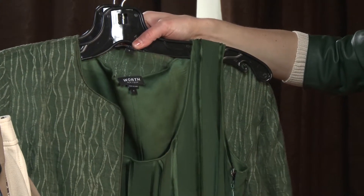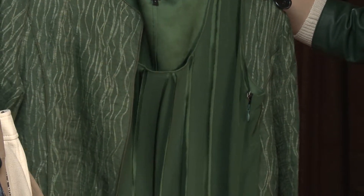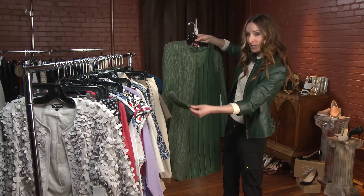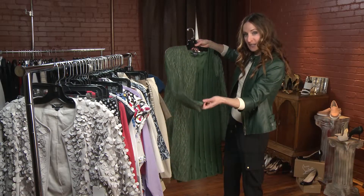Beautiful detail. You'll find the woven knit throughout the jacket all the way through. Great sheer fabric, nice light luxurious look.